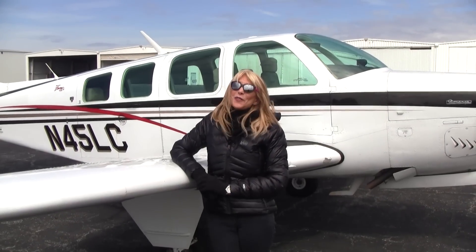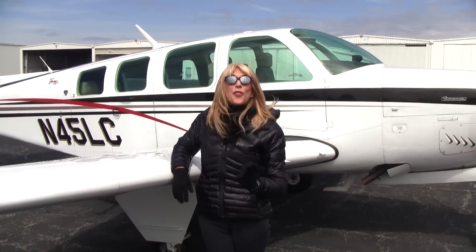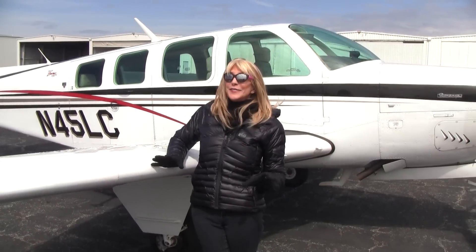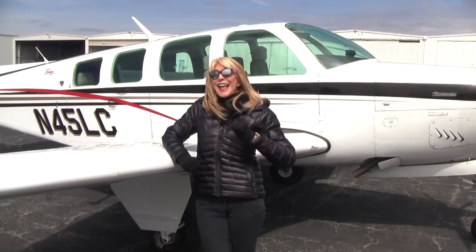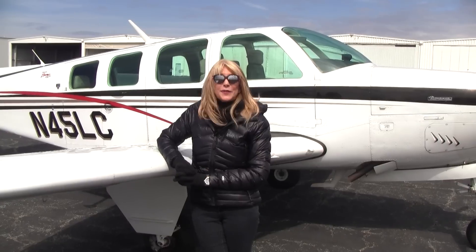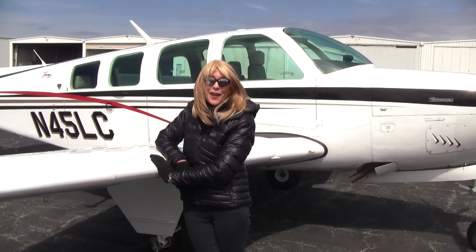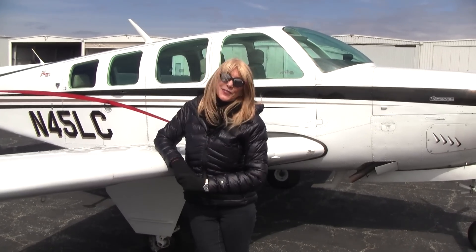Bonanza 45 Lima Charlie is available to fly you away today. Only 30 hours on her engine since top overhaul with brand new cylinders, GAMI injectors, factory air conditioning, and ADS-B in and out — lots to love here. We're at Piedmont Triad International Airport in Greensboro, North Carolina. You should come see us, come fly the plane, take her for a test flight. I think you'll love her. For Carolina Aircraft, I'm May Kay Beeler — thanks so much for watching.